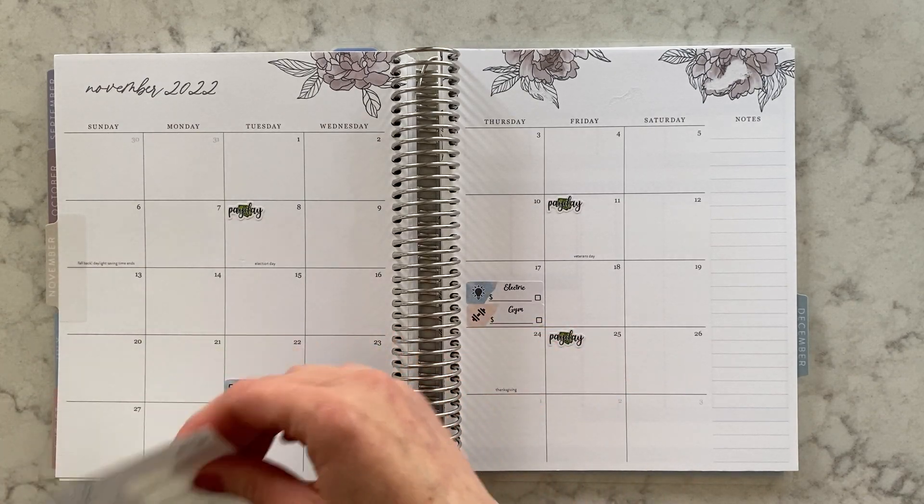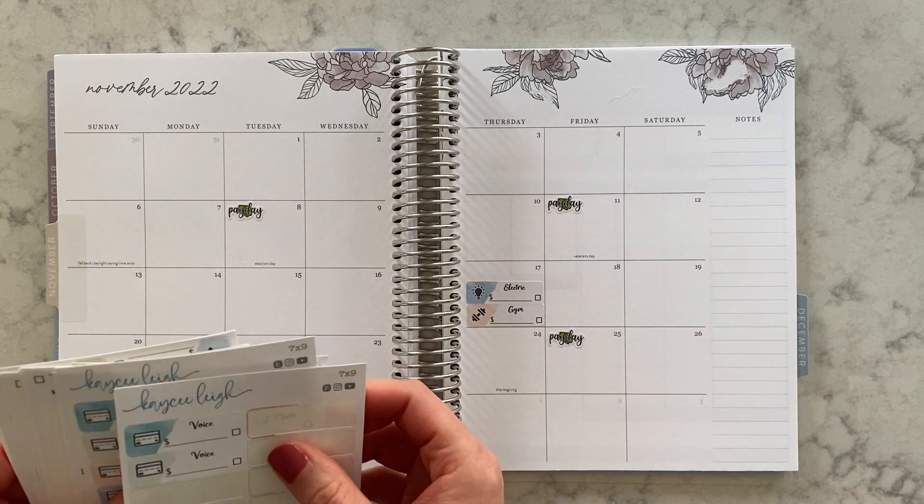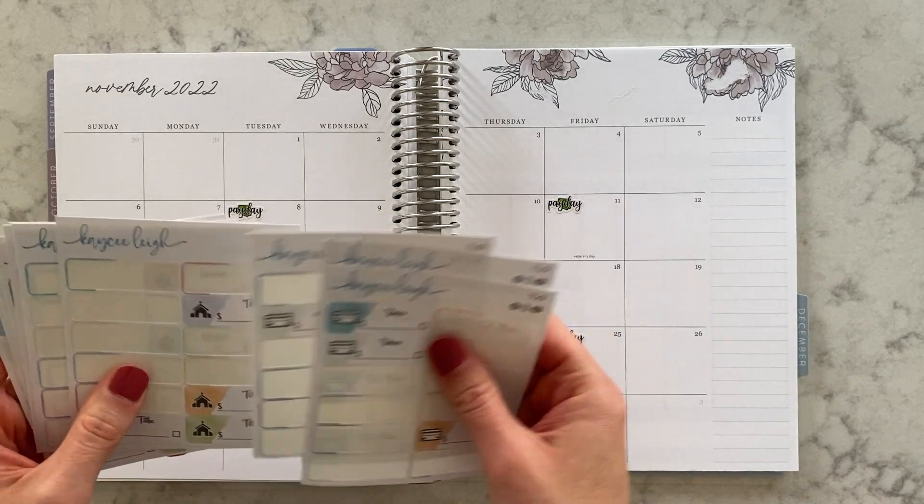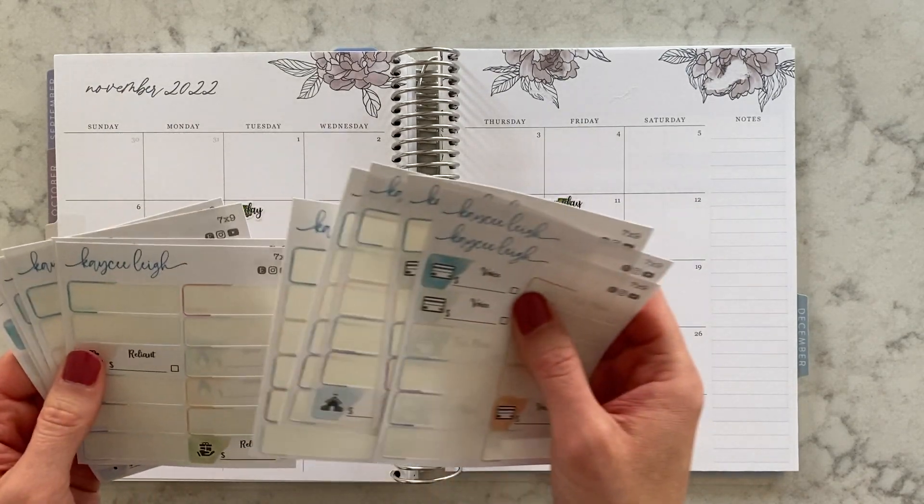Voice credit card, TJ Maxx — we have a lot of credit cards right now. We don't use all of them, but we just have a lot open.